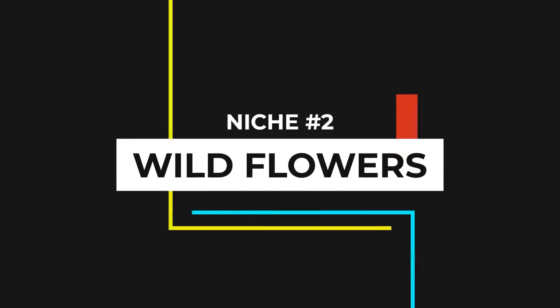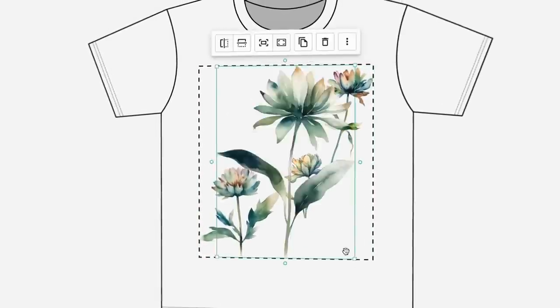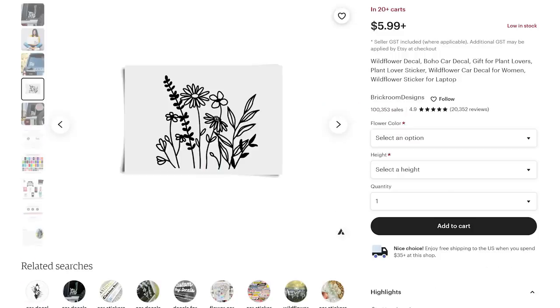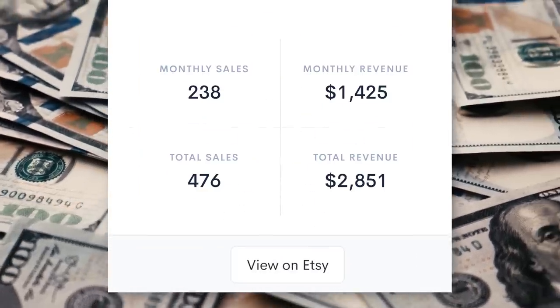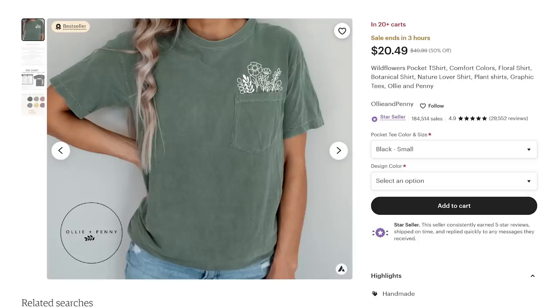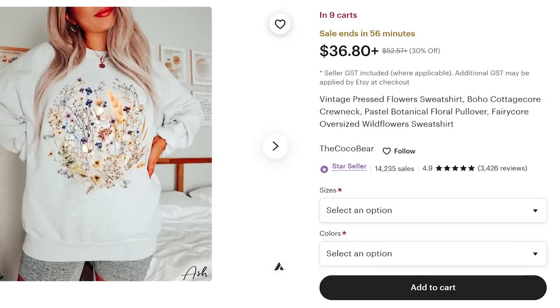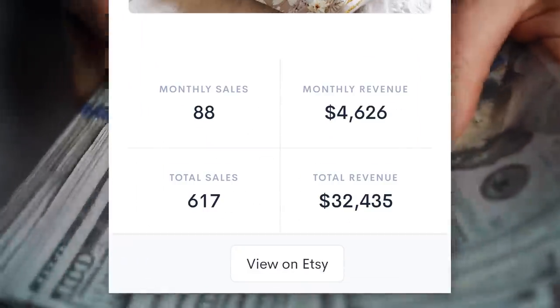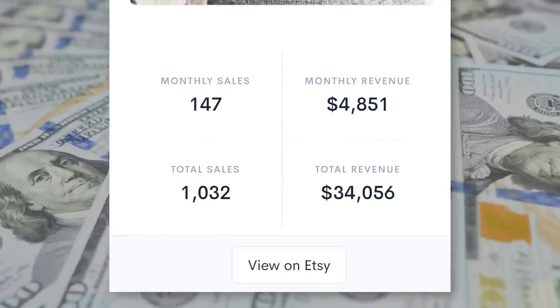Next up is niche two: wildflowers. A lot of people are surprised when I tell them this is a mega popular niche on Etsy because it's super specific, but it's very trendy right now. There are loads of opportunities to create top-selling print-on-demand and digital printable products in this niche. Take this print-on-demand flower sticker — it's been up on Etsy for less than two months and Allure estimates it's made over $2,800. And this print-on-demand T-shirt has made over $6,000 this month, while a flower print-on-demand sweatshirt has made over $4,600, and a print-on-demand mug has made over $4,800 this month.